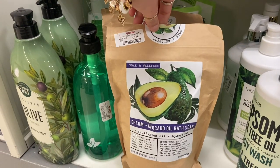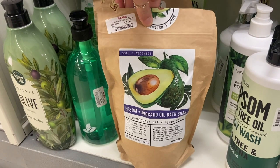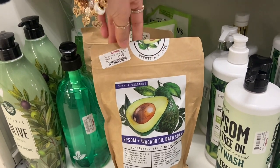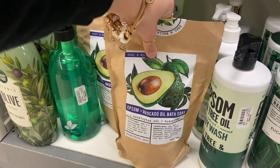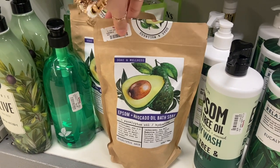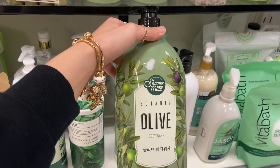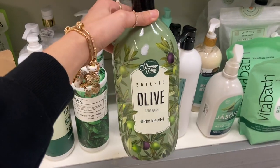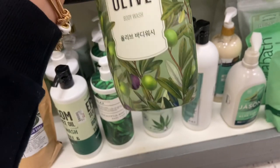I also saw they have the Soak & Wellness Epsom Salt with Avocado Oil — I've never seen one with avocado oil before. I love avocado; it's so good for the skin and hair. It's $7.99 and it's a huge pack. It also has eucalyptus oil in it. And then they have this huge bottle of Olive Body Wash — it's called Shower Mate, a huge bottle for $7.99.